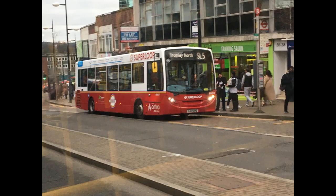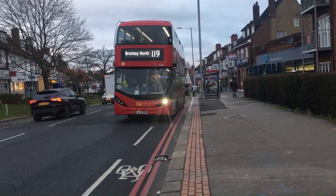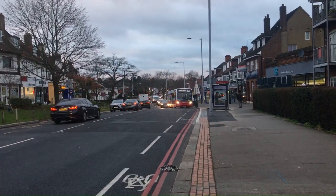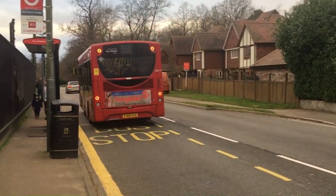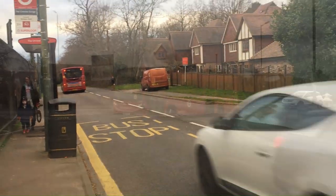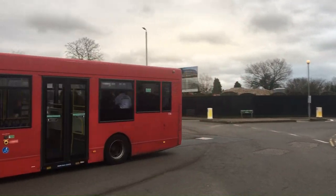Originally pencilled in as Route X119, the SL5's purpose is to provide a quicker link between Bromley and Croydon, as well as to assist its stopping counterpart, Route 119. I will admit this route has more relevance to Route 119 than I originally thought, seeing as it does parallel it between Shirley and Croydon. I also like the little relationship it has with Route 358, as it parallels that between Bromley and Eden Park.